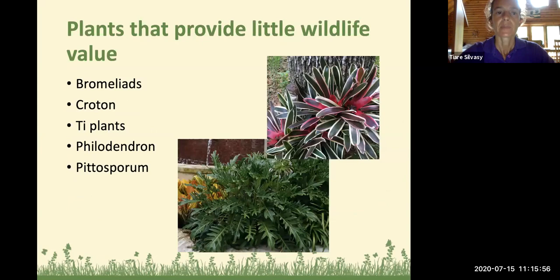There are some plants that provide very little wildlife value. When you're at the plant nursery and you pick up something that looks cool, think about what the ecological value of that plant is and what it will provide for the wildlife in your area. Plants that provide little wildlife value are primarily ones with very few or small flowers, such as bromeliads — they have colorful foliage but not a lot of flowers that provide pollen or nectar. Other plants like croton, tea plants, and pittosporum are mainly grown for their foliage and don't have very many flowers, so they're not very good at providing wildlife value.